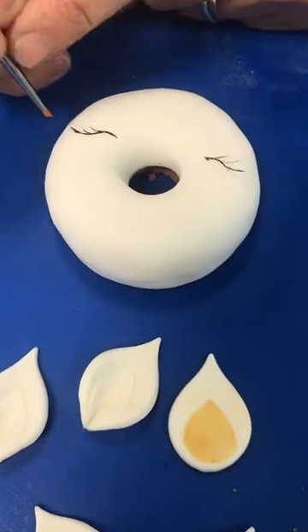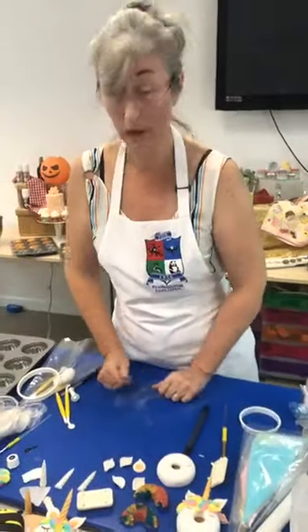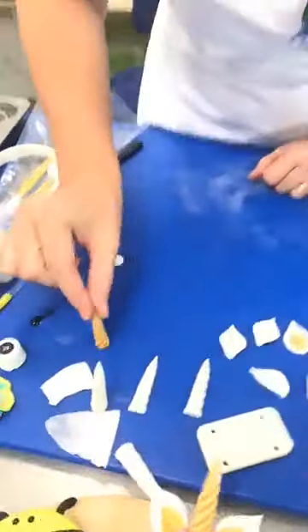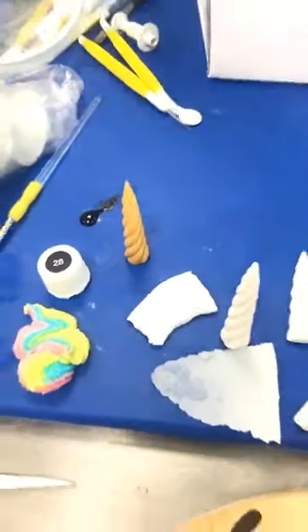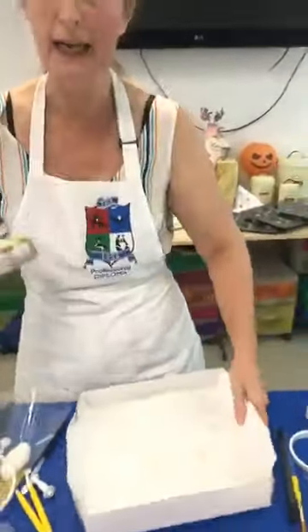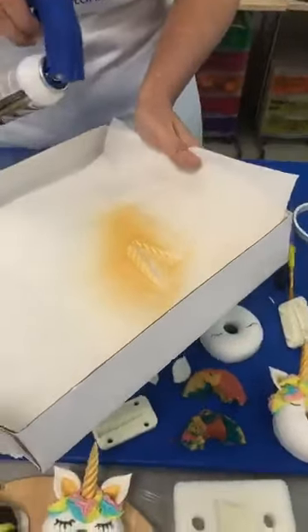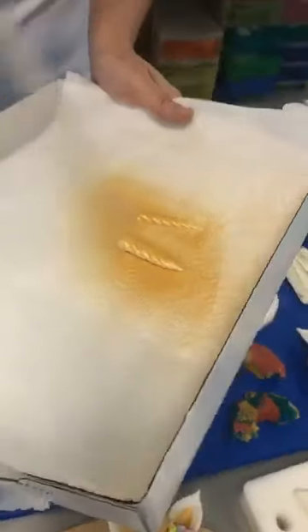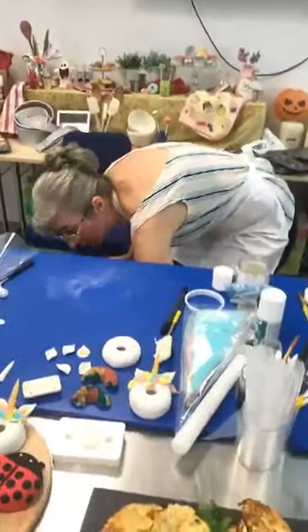Those eyelashes are drying while we look at some lustre spray onto the little horn. I've got one ready so I'll just spray a little bit more over that. You don't have to do the whole thing if you don't want to — you can add just a subtle hint of colour. I'm not going to put any more on there right now because I'll go and handle it and it will come back off — I can come back to those in a little while.